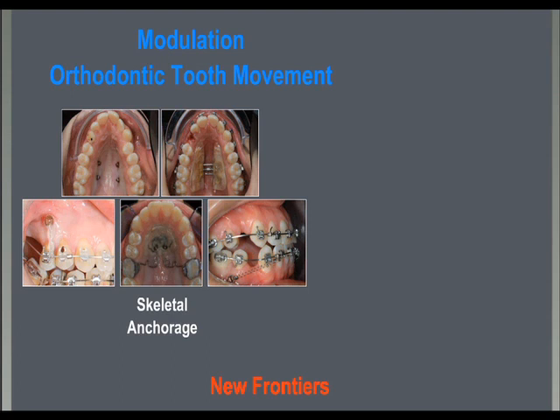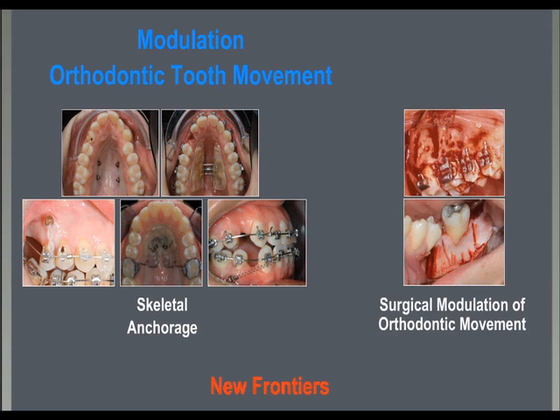On the other side, we have periodontal surgery on teeth to move, called corticotomies, with a reduction of the resistance to movement, reduction or elimination of periodontal damage in risky tooth movements, and also for an improvement of the final periodontal health of the teeth orthodontically moved, and a possible acceleration of orthodontic tooth movement.